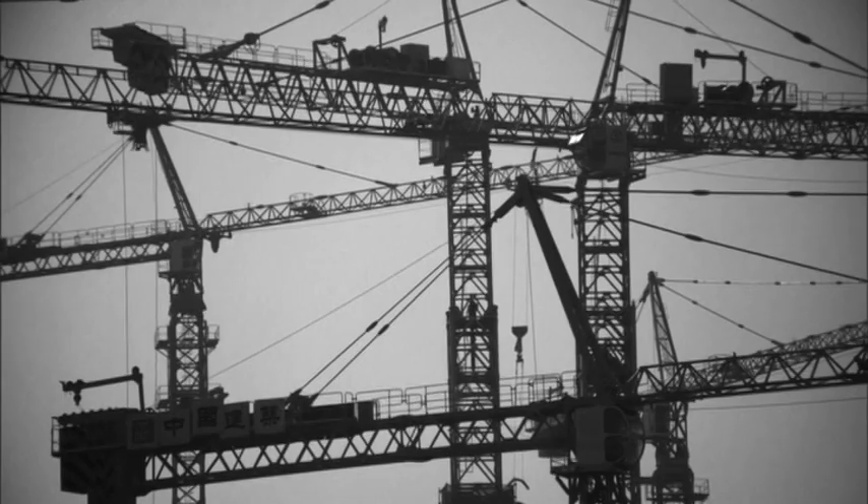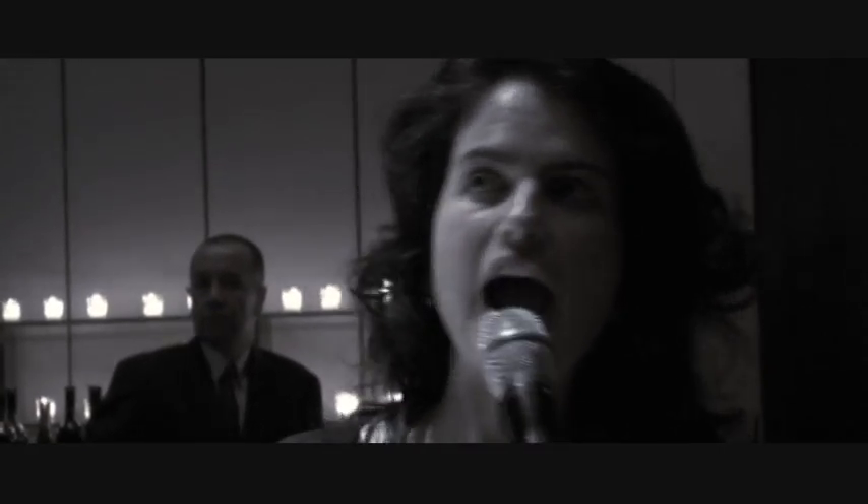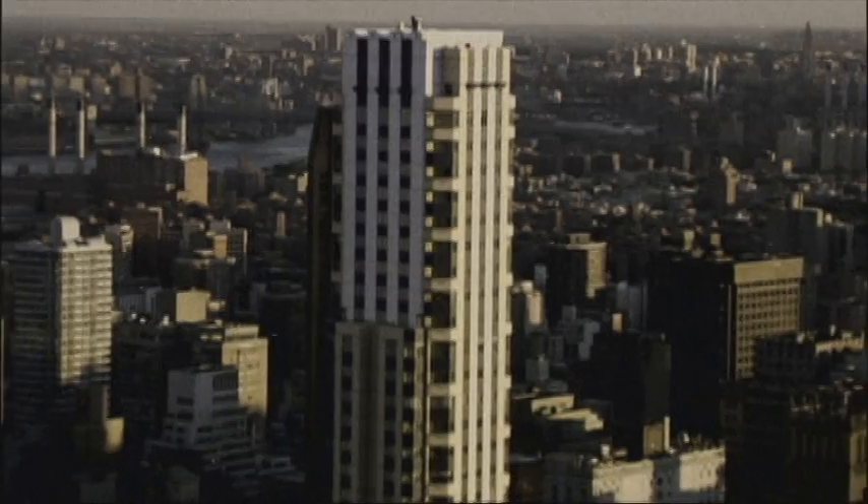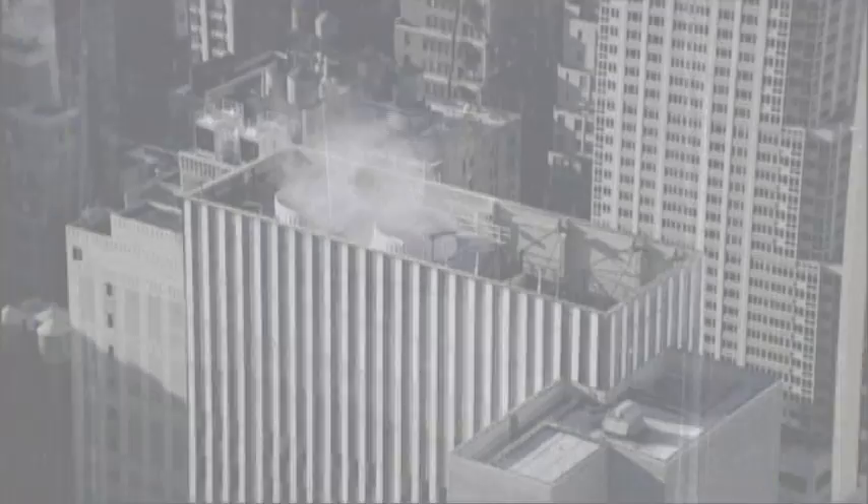Most commercial buildings that are being built today could be built with half of the materials or half of the energy put into these materials. We would save almost six million metric tons of CO2 for the life of buildings.